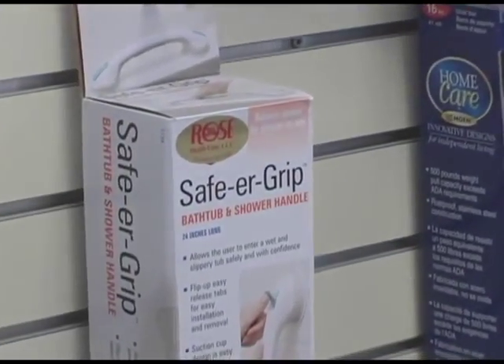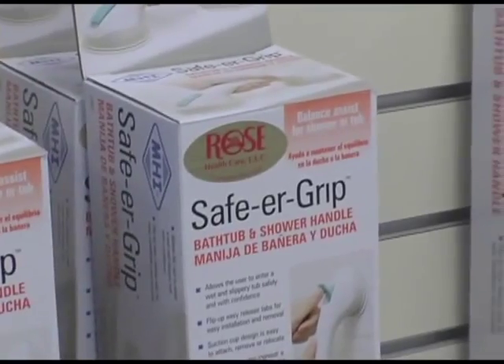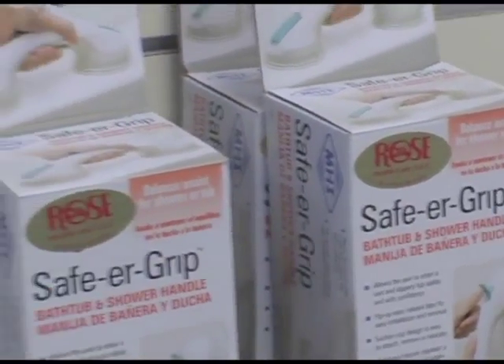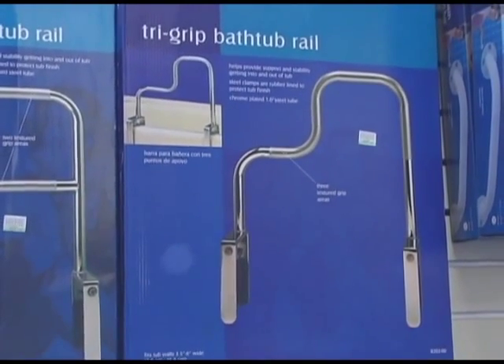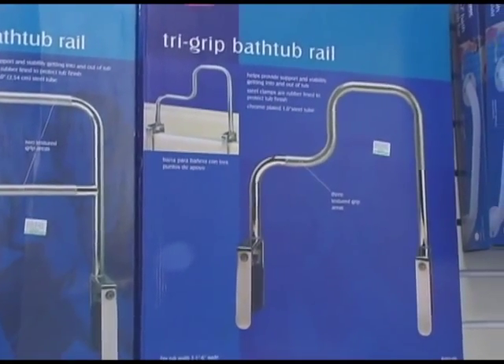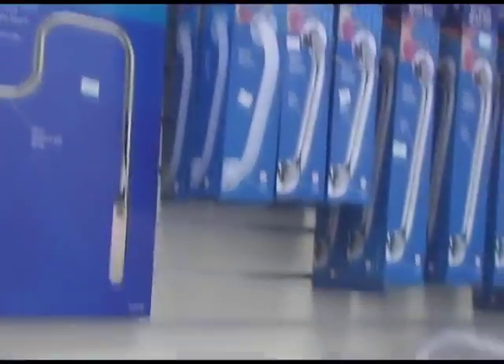What about with all the different size bodies and weights of people? Well, we are very fortunate because we do carry what they classify as heavy duty bath equipment. Some of these go up to 500 pounds and we do offer them. It's good because some of our people of size need a heavy duty piece of equipment, and we do carry them.